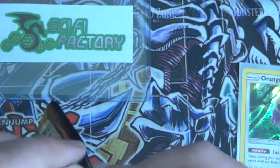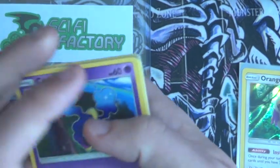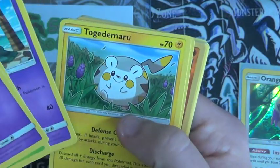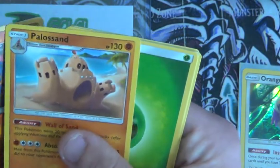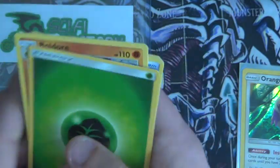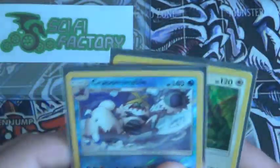Last pack for this part. Sci-Fi Factory's media links will be in the description. Cosmog, Fomantis, Alolan Grimer, Togedemaru, Stufful, Boldore, reverse Palossand for our rare — so that's pretty cool — Pinsir, Ultra Ball, Boldore, and Grass Energy. That's pretty it for the first part — just a reverse rare and then a hollow, which is pretty cool.